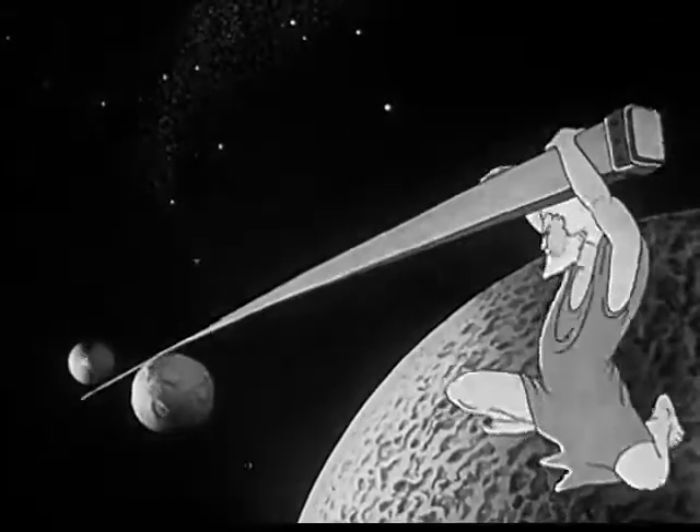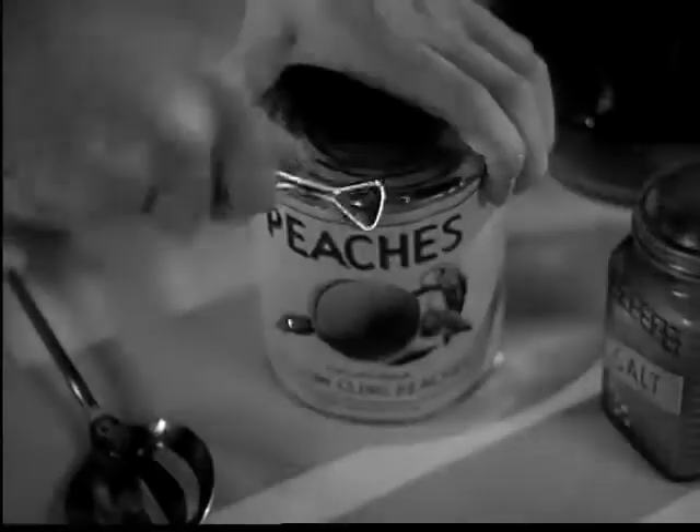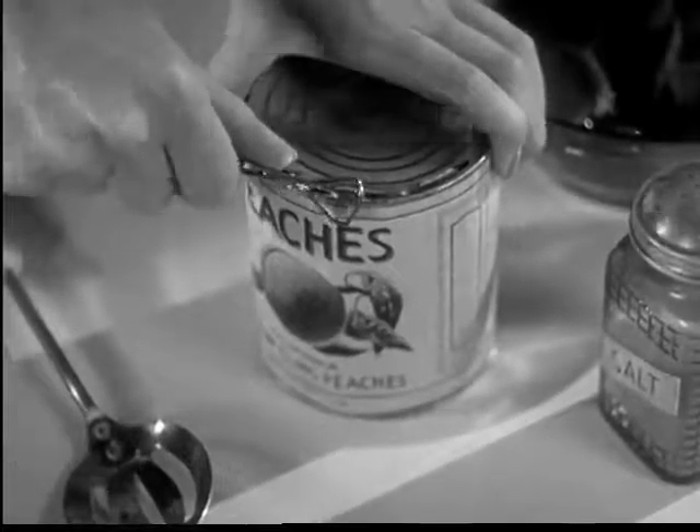What Archimedes meant was that the power of a lever is practically unlimited. Today, almost everyone uses some form of lever in his daily work.